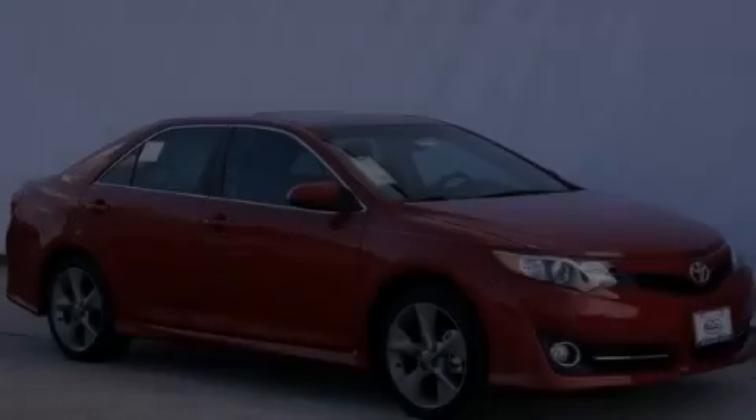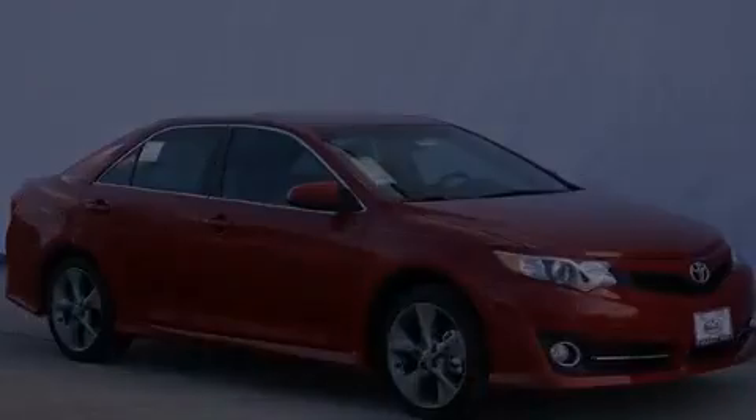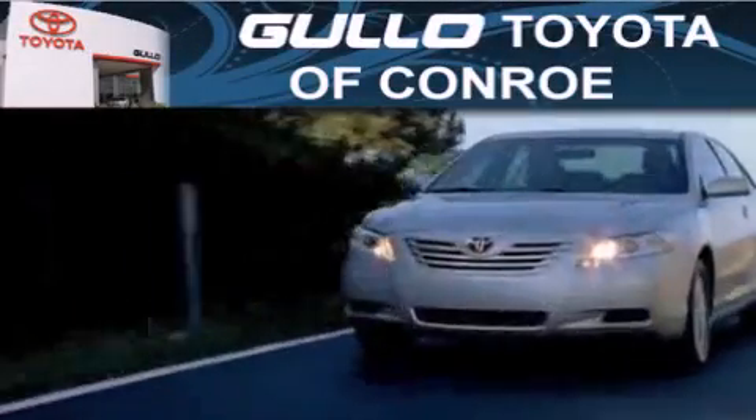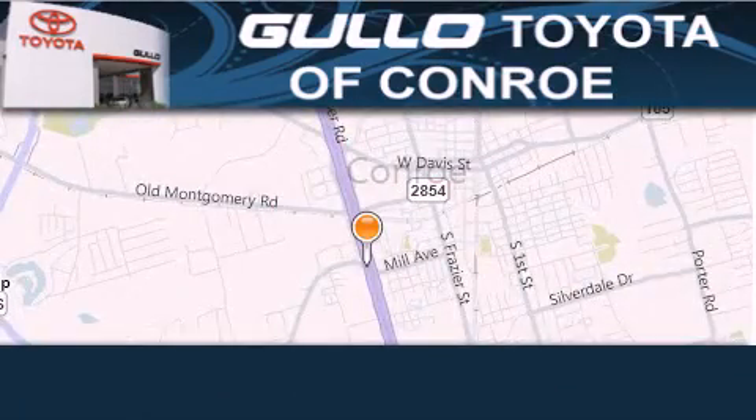Contact us today to arrange your test drive. Golo Toyota is located at 500 I-45 South in Conroe. Our goal is to exceed all of your expectations to ensure that you will return for future visits.